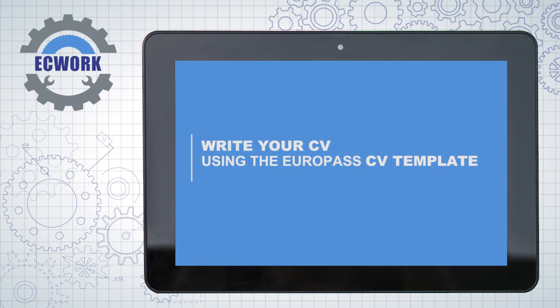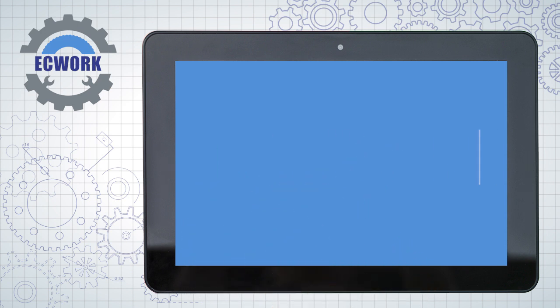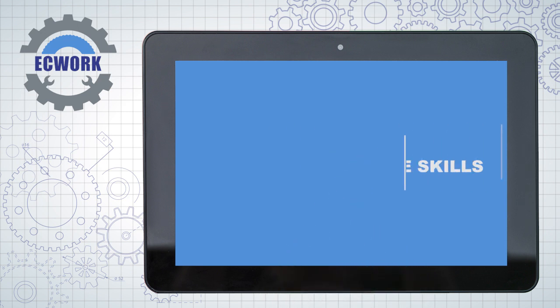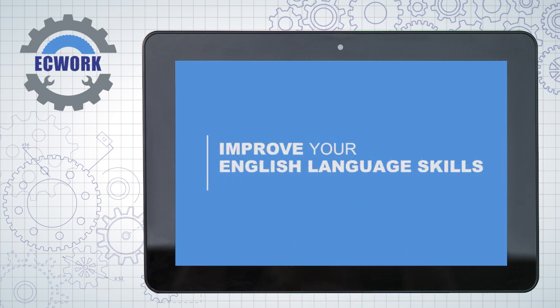Write your CV using the Europass CV template. Improve your knowledge in the official language of the host country, and improve your English language skills.